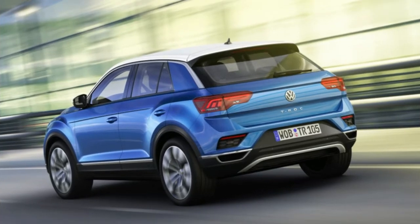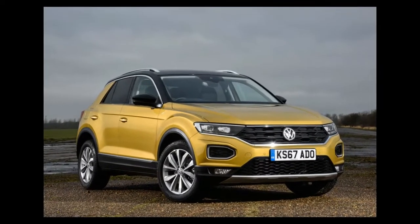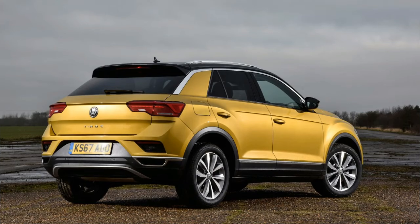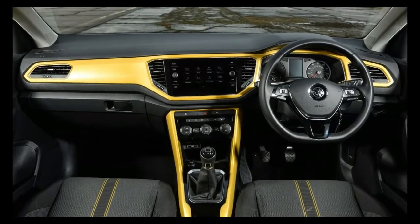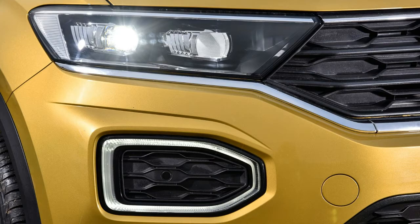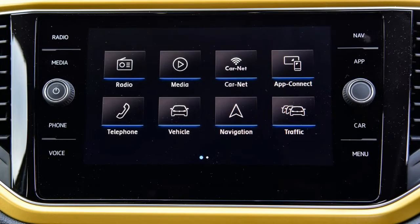The VW T-Roc is one of the slew of new SUVs being launched by Wolfsburg, which started in late 2016 with the reveal of the second-generation Tiguan. The T-Roc is effectively a VW-badged Audi Q2, designed to be a Golf-sized SUV that sits below the Tiguan but above the upcoming T-Cross, VW's version of the Seat Arona.